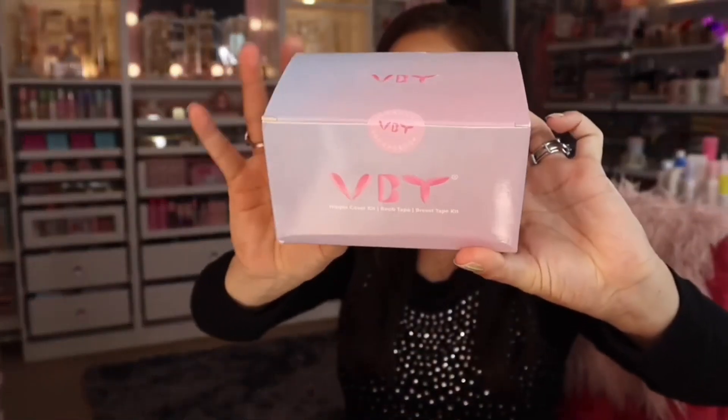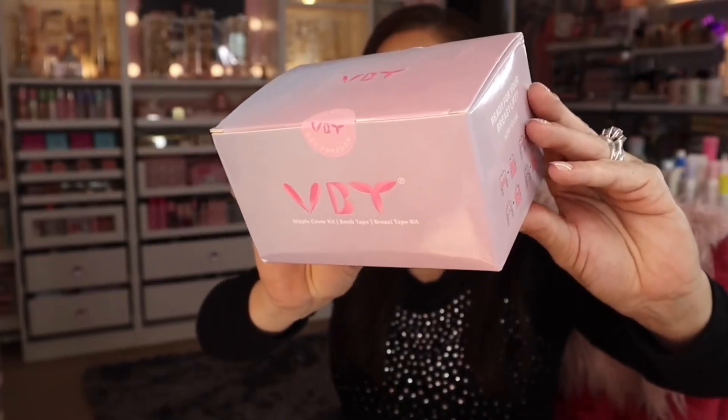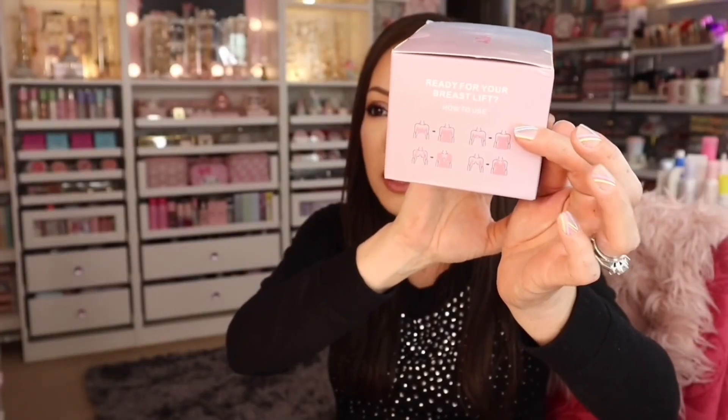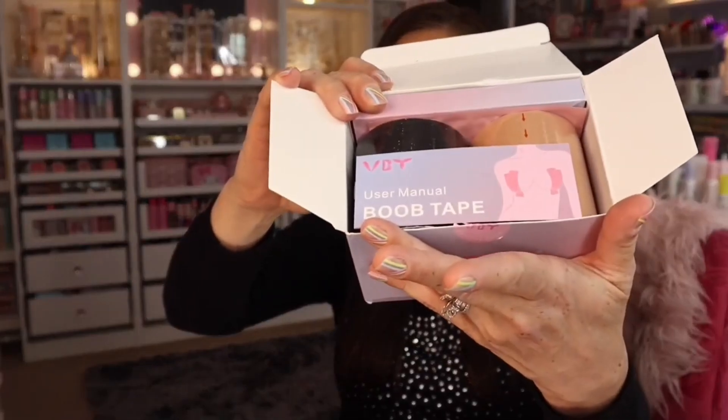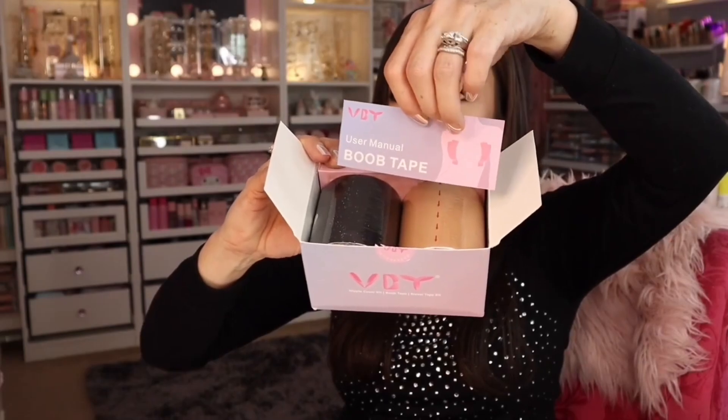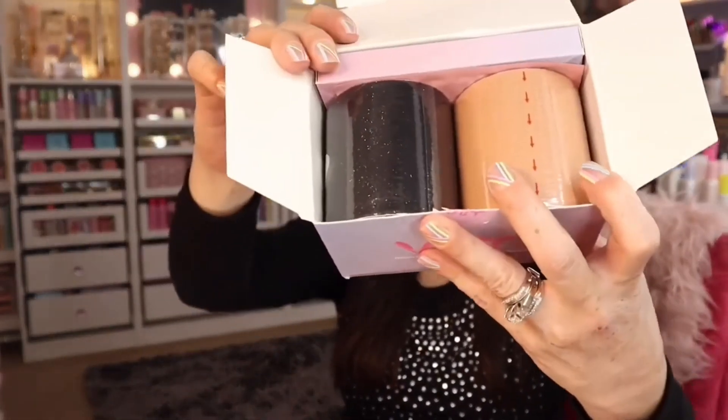This is booby tape. The company is VBy — their slogan is 'Get beauty, get freedom.' I love how pretty the packaging is. This is a nipple cover kit, boob tape kit, and breast tape kit all in one. It gives instructions on how to put the tape on. You get a black and a nude color — huge rolls of tape — along with double-sided tape.